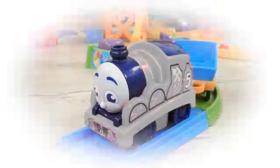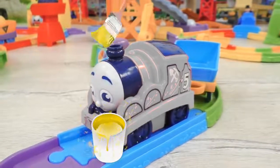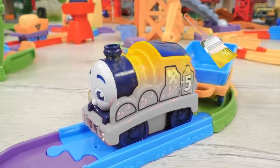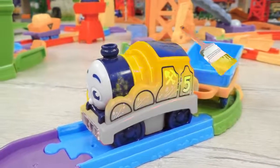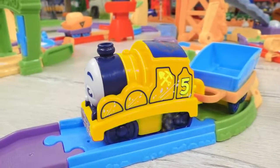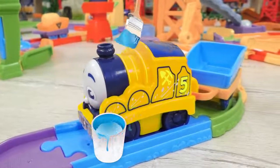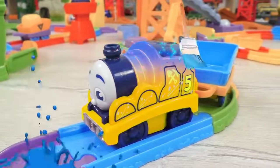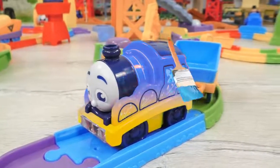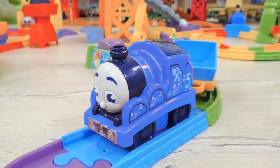And now, James also needs to be colored. Should we try yellow? I guess yellow is not really for James. And what if we go with blue — the color that Thomas has? No! James will definitely not want to be blue.